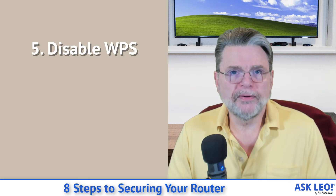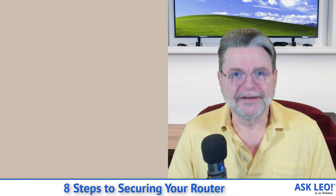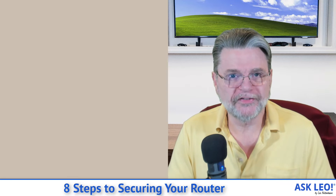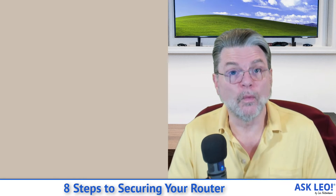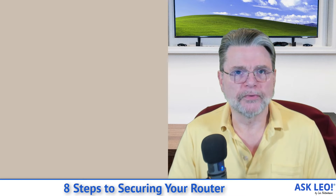Disable WPS — Wi-Fi Protected Setup. It's not protected. There are several ways an attacker can use WPS to essentially attach themselves to your network, even if you have a Wi-Fi password set.